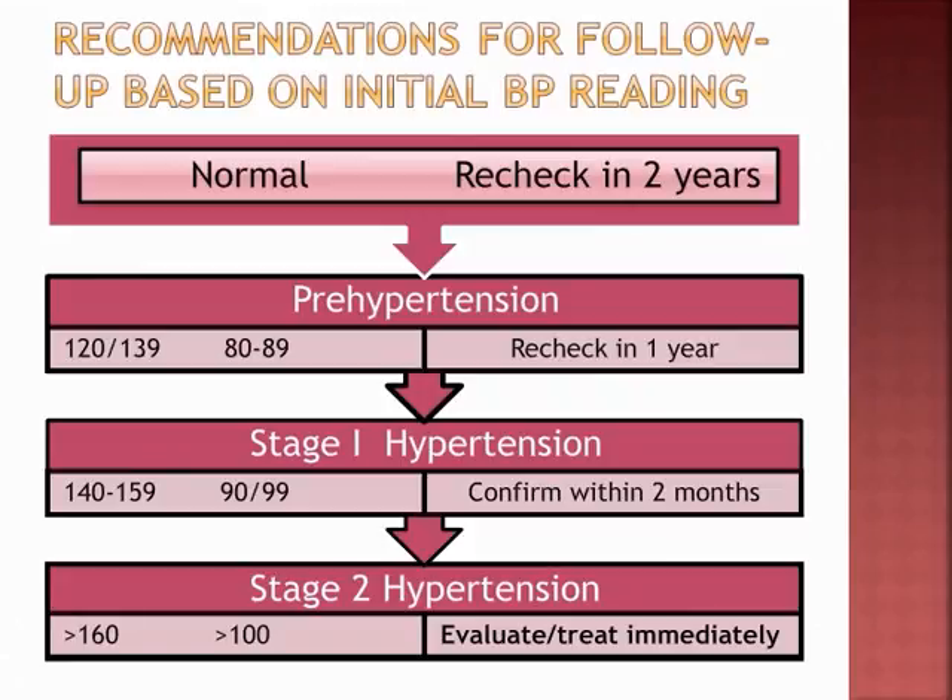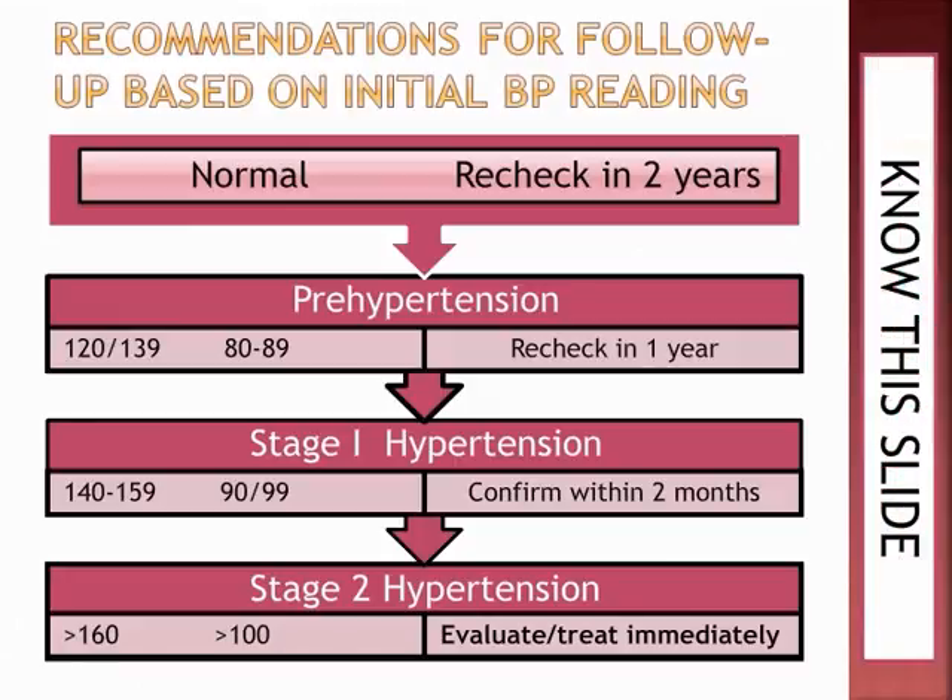Once we've identified elevated blood pressure, the follow-up depends on the stage. For prehypertension, provide literature, encourage lifestyle changes, and recheck in one year. For Stage 1, have them return in no more than two months. For Stage 2, evaluate and treat immediately. Know this slide.